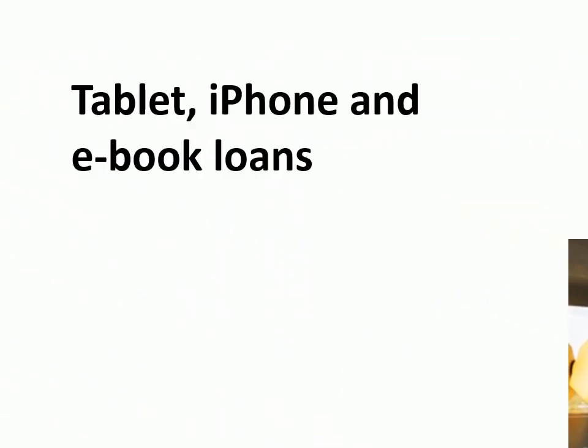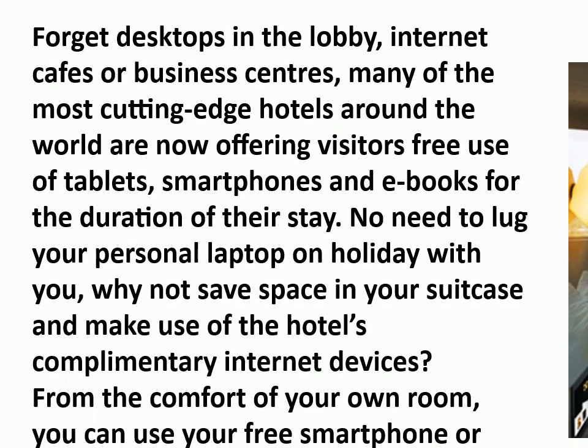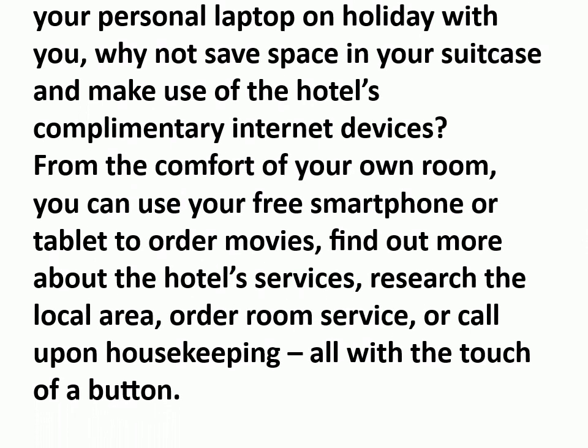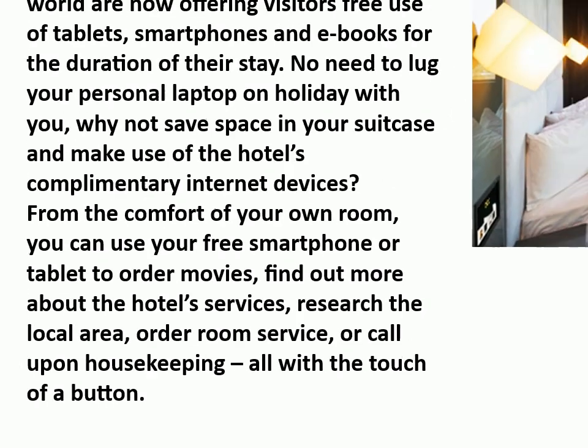Tablet, iPhone, and e-book loans. Forget desktops in the lobby, internet cafes, or business centers — many of the most cutting-edge hotels around the world are now offering visitors free use of tablets, smartphones and e-books for the duration of their stay. No need to lug your personal laptop on holiday — why not save space in your suitcase and make use of the hotel's complimentary internet devices? From the comfort of your own room, you can use your free smartphone or tablet to order movies, find out more about the hotel's services, research the local area, order room service, or call upon housekeeping, all with the touch of a button.